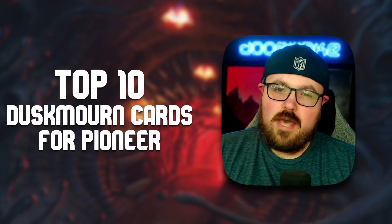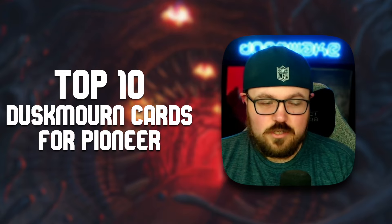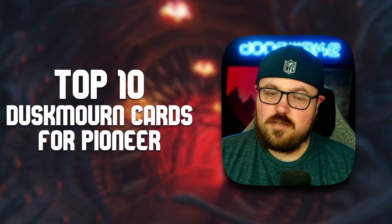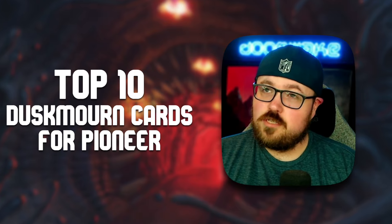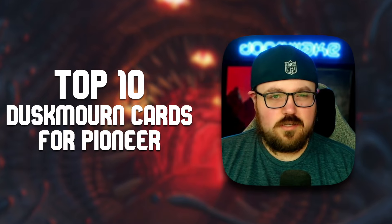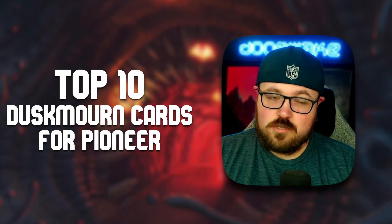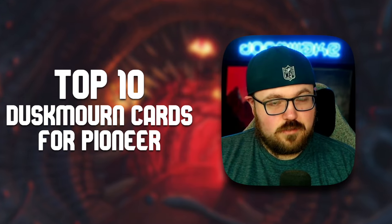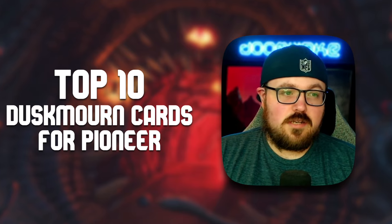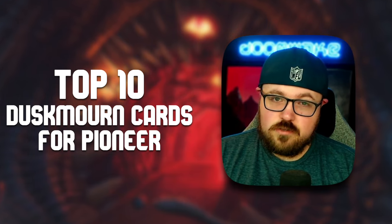Hey everybody, DoomWake here and welcome back to another discussion video here on the channel. We have Duskmourn: House of Horror fast approaching — it's only a couple of days away. I'm actually going to be participating in the Magic Online early access event, and I've got a whole bunch of decks lined up, so be on the lookout for some Duskmourn content in Pioneer over the coming weeks. Today we are going to be discussing my personal favorites — a few honorable mentions and then we'll crack right into the top 10.